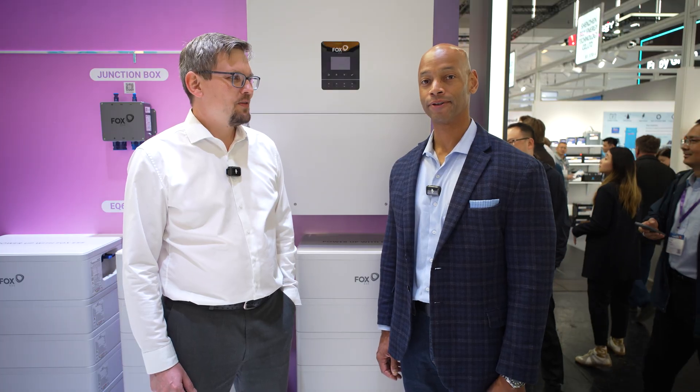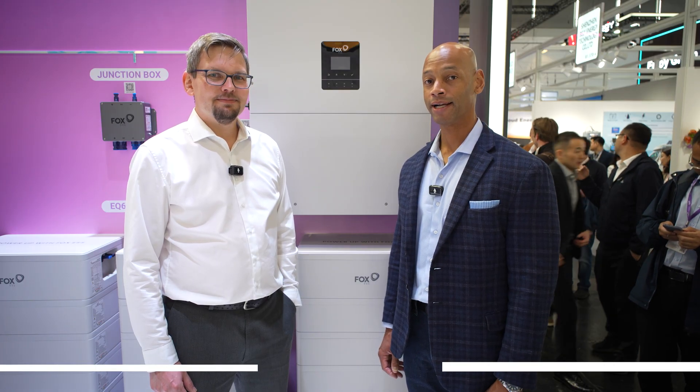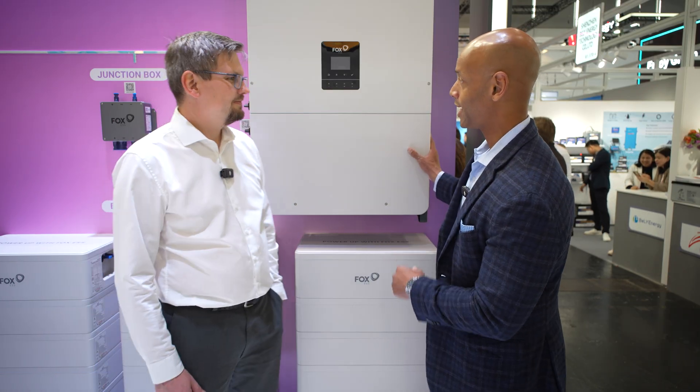Hi everyone, Joe Ordea here for Solar Surge. Today we're coming to you from Intersolar Europe — the largest solar conference in Europe, here in Munich, Germany. This morning I'm joined by Peter Winter, technical director for Europe at Fox ESS. We're going to be looking at the Fox ESS commercial hybrid inverter.